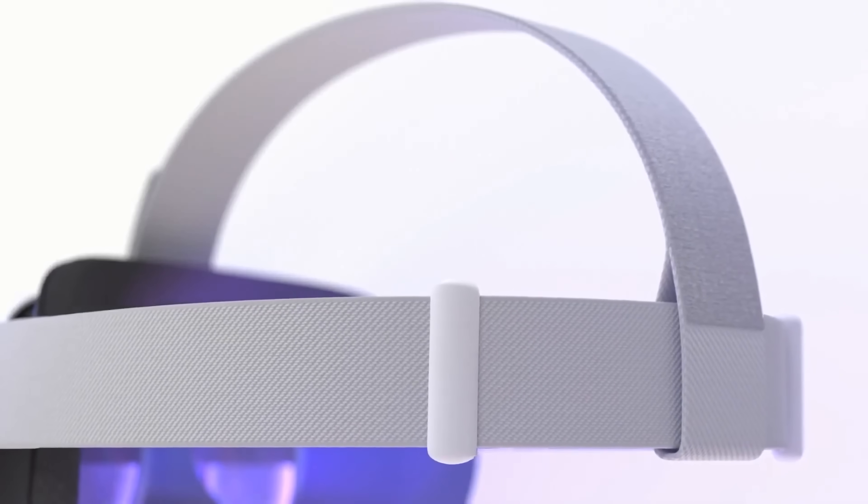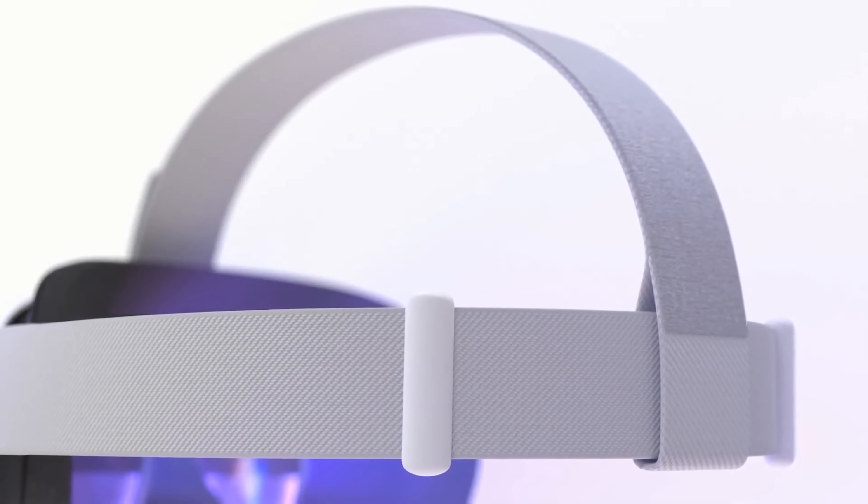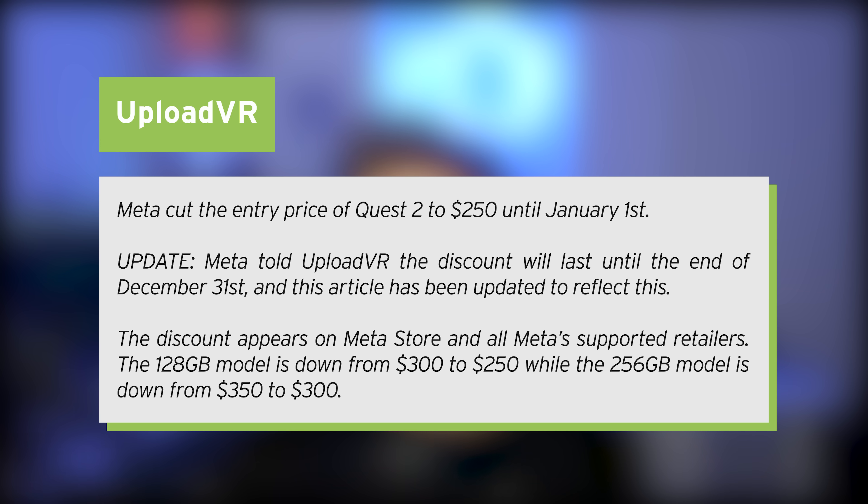The Quest 2 is already one of the cheapest VR headsets out there and it is still incredibly capable. The differences between it and the Quest 3 weren't even enough for many to upgrade. Meta has told Upload VR that these discounts will last until December 31st. The 128GB model is now down from $300 to $250, while the 256GB model is down from $350 to $300.